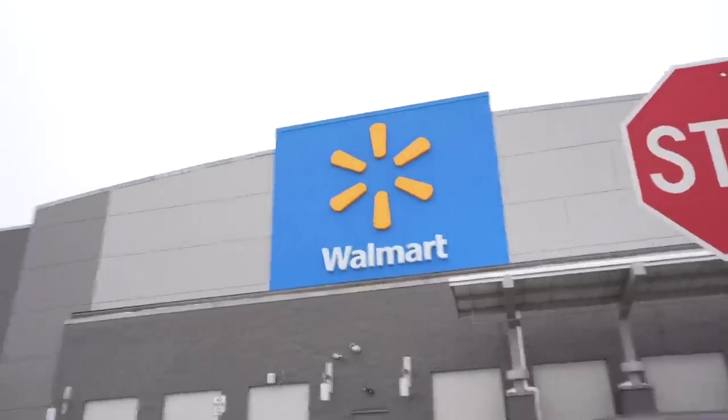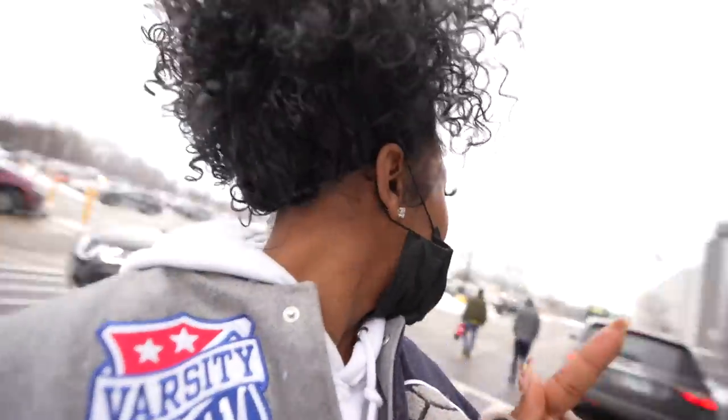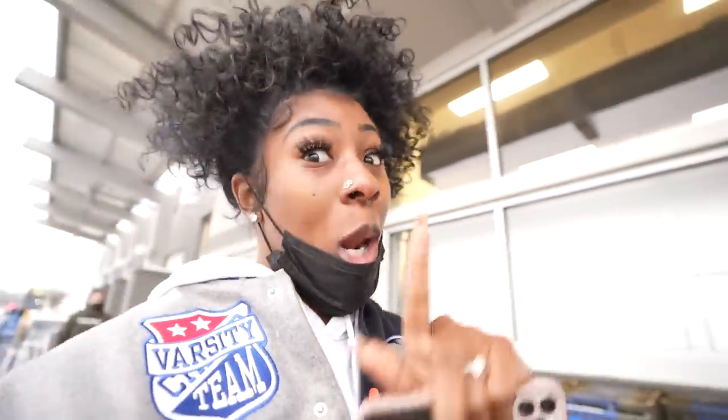We made it to Wally World — Walmart. This is actually one of my top three places where I get a lot of my self-care hygiene products, especially the ones that keep me smelling good and looking good. I'm excited to show y'all.